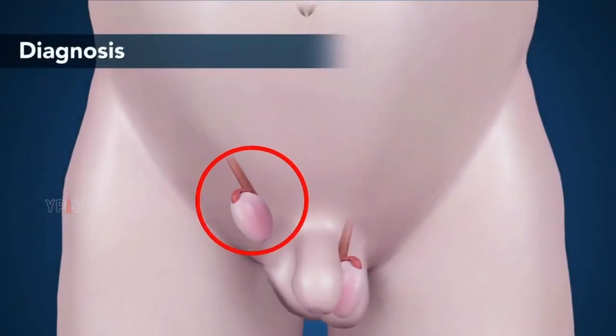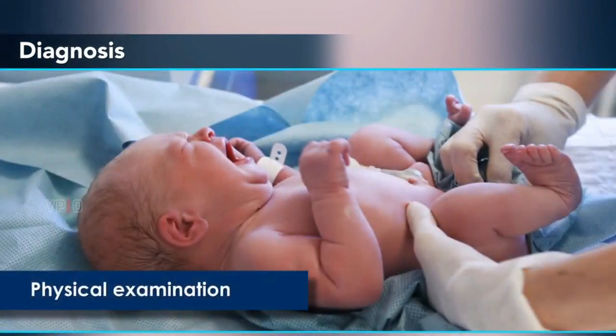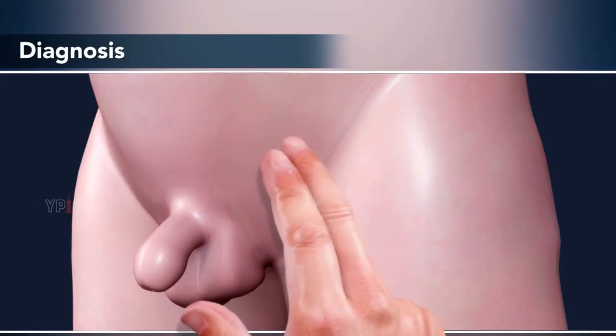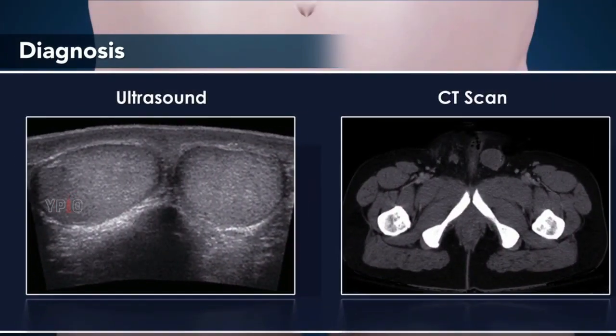Diagnosis. Undescended testes may be diagnosed before birth on a prenatal ultrasound, but is usually found on the initial physical examination of the baby just after birth. This will be done by touch or palpation in the groin area. If the testes are not palpable, imaging techniques such as ultrasound or CT scan are used to determine the location of the testicles.